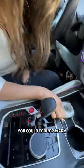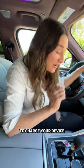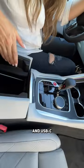You could cool or warm a bottle on your drive. You have plenty of places to charge your device with a wireless charging pad, USB, and USB-C.